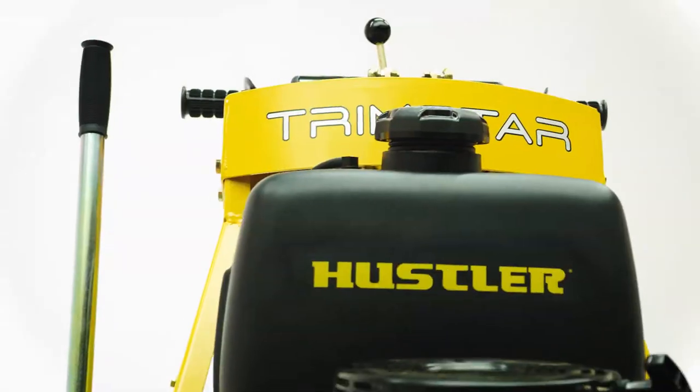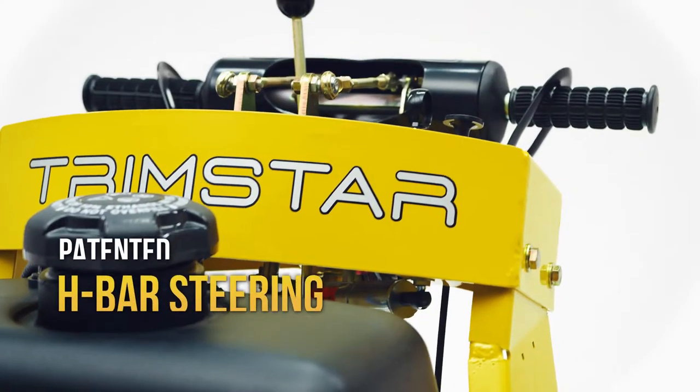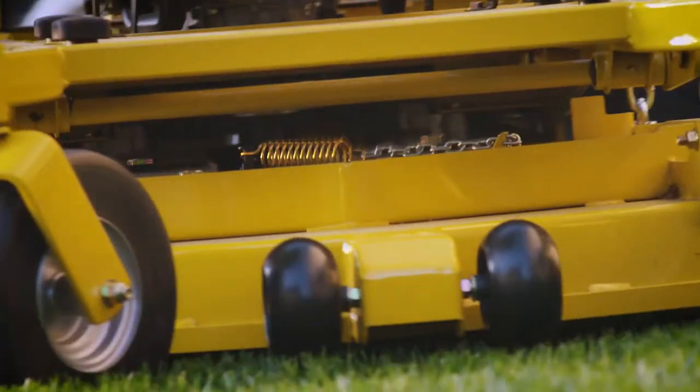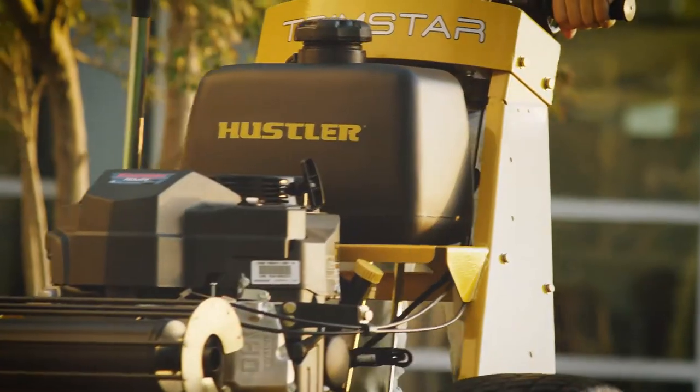But what really makes the Trimstar so special is Hustler's patented H-Bar steering system. Its ease of control allows you to mow hard-to-reach spots with ease, and reduces operator fatigue.